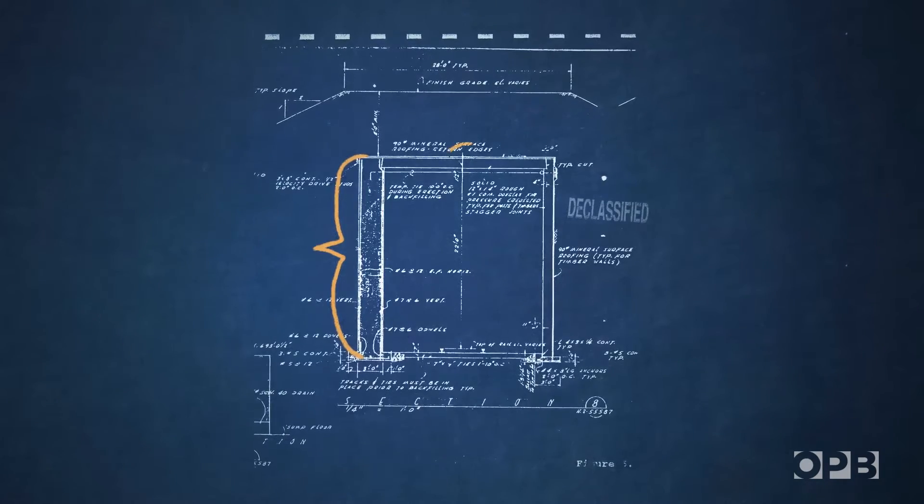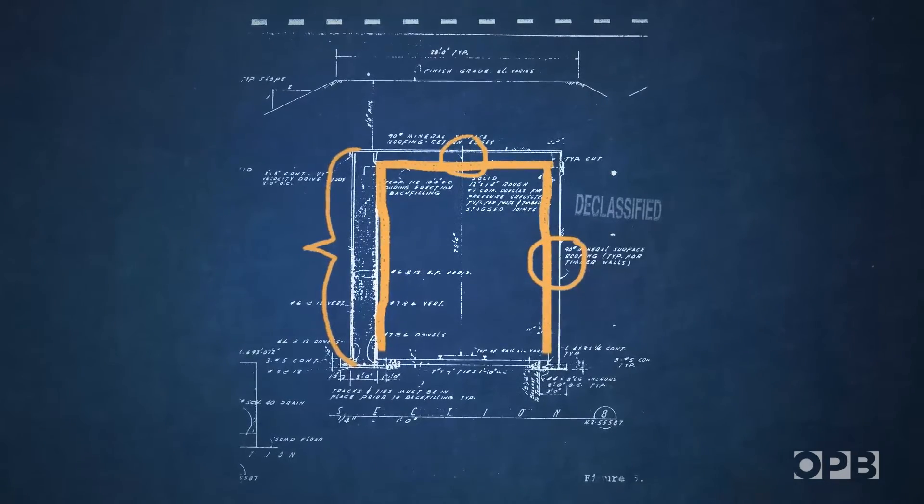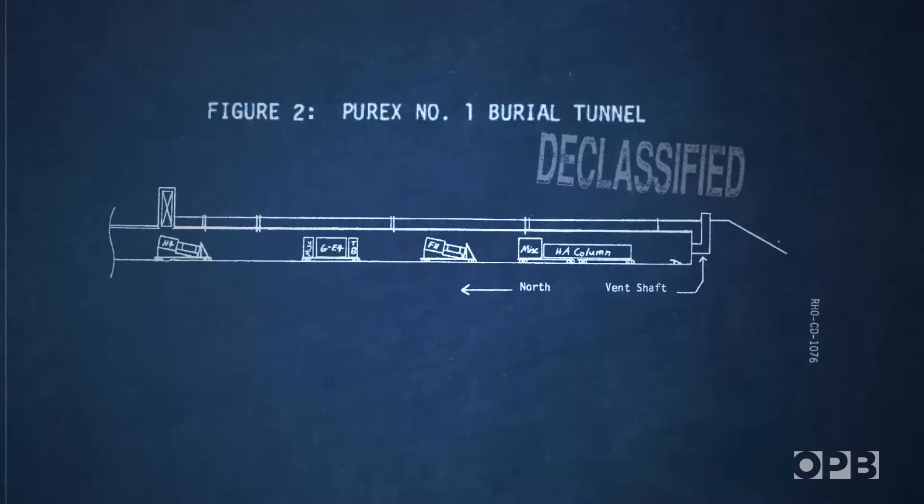Tunnel 1 was built out of concrete and timbers, lined with big rolls of asphalt-coated roofing and topped with desert sand. They filled it by 1965.